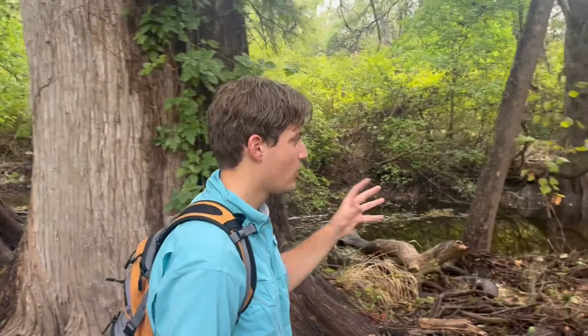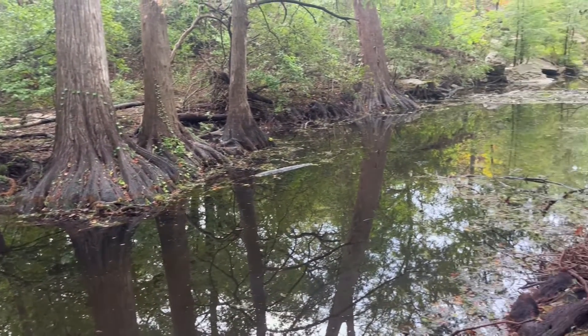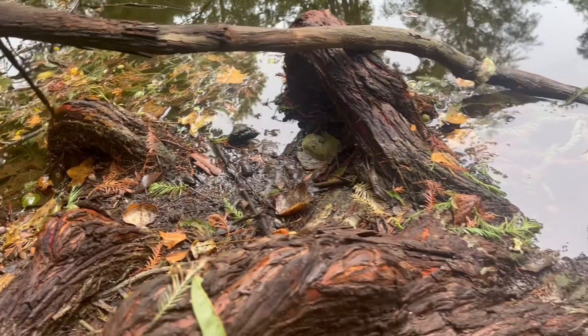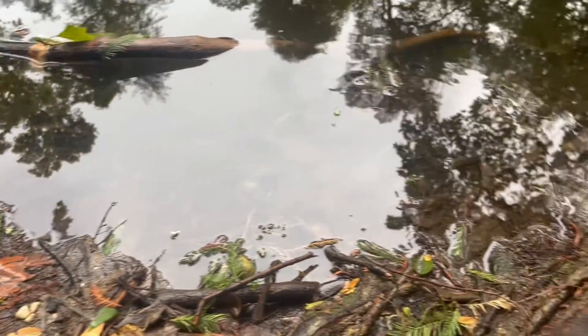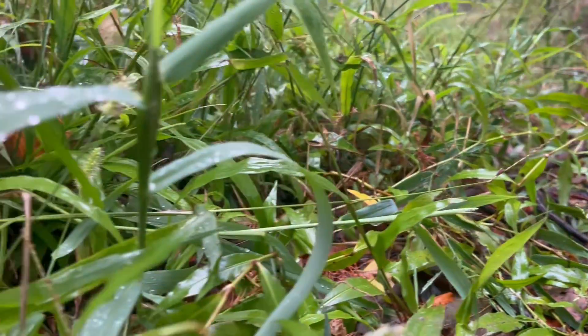We've gotten down to where I think is some really good coral snake habitat. We have a bunch of huge cypress trees, some water, and come to think of it, this looks a lot like the spot where I filmed my cottonmouth video — and in fact I'm actually wearing the same shirt, so hopefully that's good luck. We're going to look along the root systems, anywhere where there's moisture. They're not a truly aquatic snake, but they do like some moisture, so we're going to scour around, look in some crevices, look in some tall grass, and hopefully we get our coral snake.